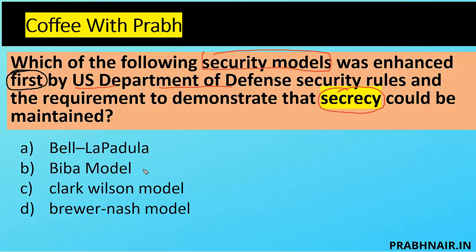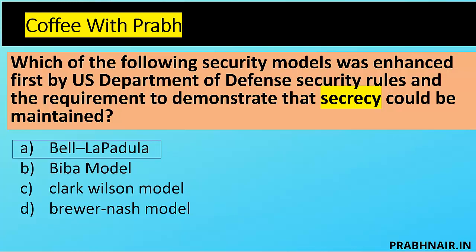Clark-Wilson and Brewer-Nash are more commercial models — they were not the first models. Clark-Wilson focuses on an extension of Biba, focuses on separation of duties, and was the first commercial model used in organizations. Brewer-Nash focuses on conflict of interest. Biba was also associated with the DoD but focuses on integrity. Bell-LaPadula focuses on confidentiality. That is why the answer is A — Bell-LaPadula was the first multi-level security model introduced by the Department of Defense, focused on confidentiality.